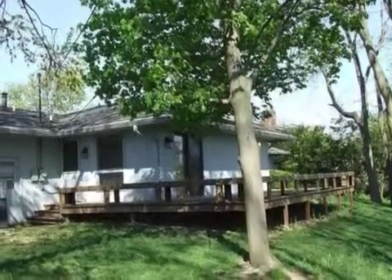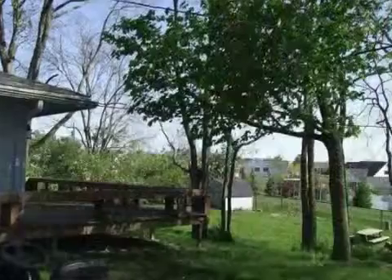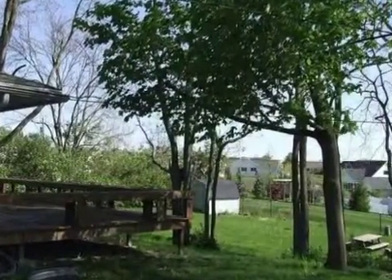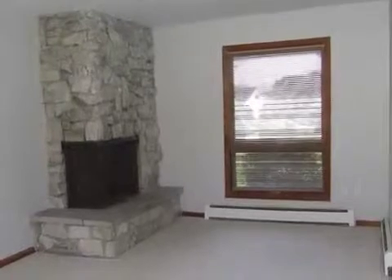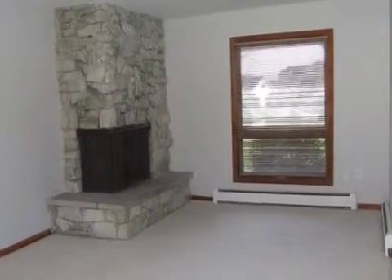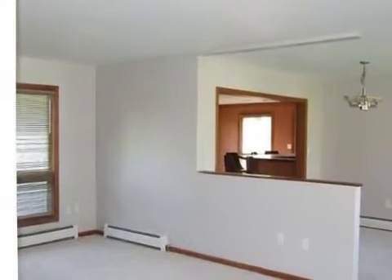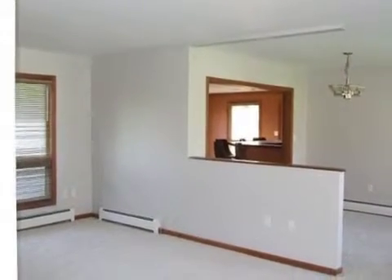Interior features of this property include walk-in closets, carpeted flooring, a fireplace, a formal dining room, central air conditioning, natural gas heat, and a pantry. On the outside, this property features a wooded lot, a fenced yard, and a deck.